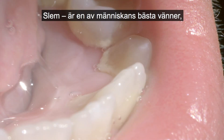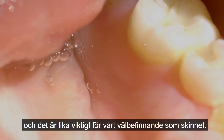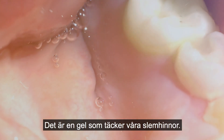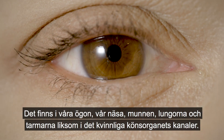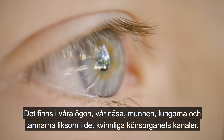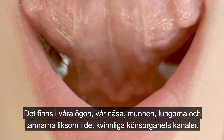Mucus is one of humans' best friends, and it's as important as skin is for our well-being. It's a gel that covers our wet epithelium. You find it in our eyes, our nose, the mouth, the lungs, the gastrointestinal tract, and in the female genital tracts as well.